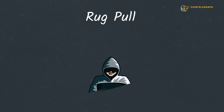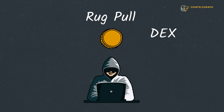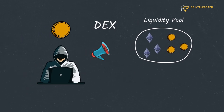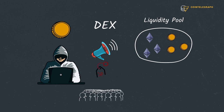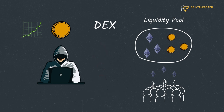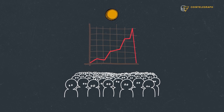A rug pull is a malicious scheme in which crypto developers create a worthless token and list it on a decentralized exchange. The new token is traded within a liquidity pool against an established token, such as ETH. To attract investors into the liquidity pool, the scammers promote the project on social media, promising high returns. As more and more investors put their ETH in the liquidity pool, the price of the new token increases. At a certain point, the scammers pull the rug — they drain the pool of all the ETH and disappear with the funds. That immediately crashes the price of the new token, leaving all investors holding the worthless bags.